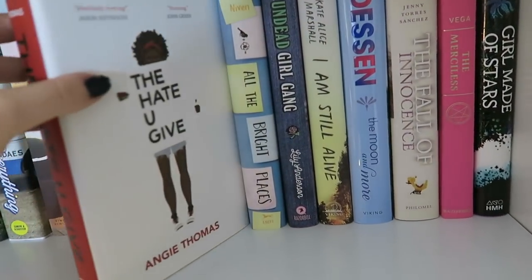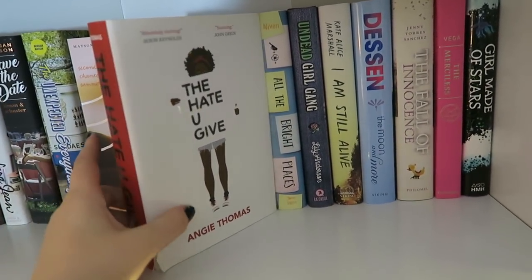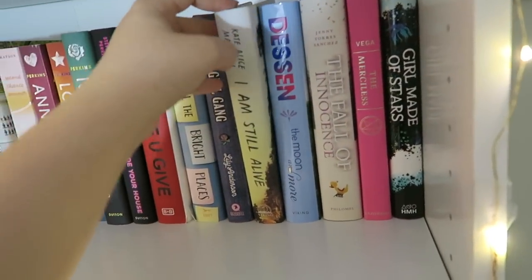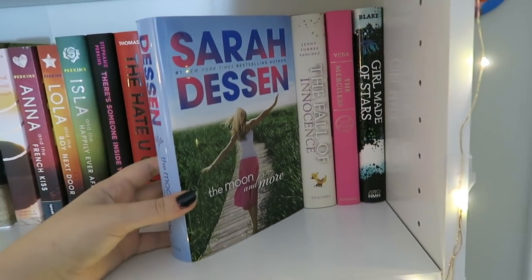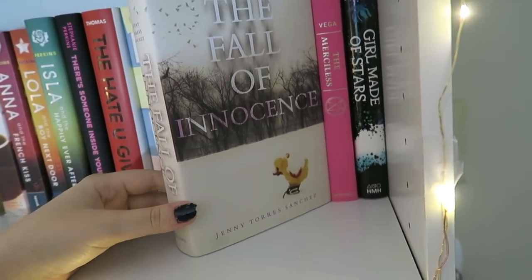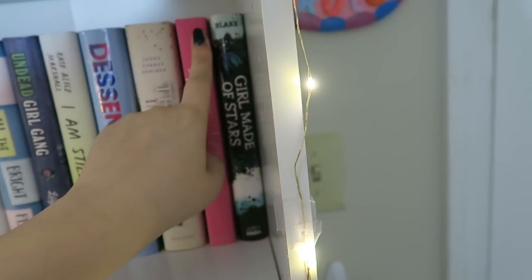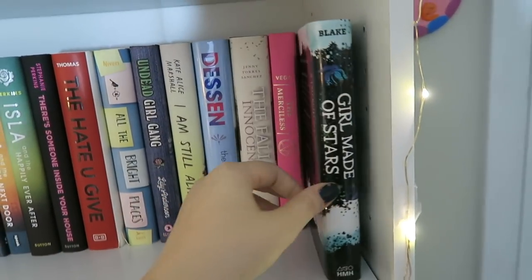Next I have The Hate U Give by Angie Thomas. I have not read this book yet, but I'm so excited to, and I really want to read it before the film comes out. Next I have All the Bright Places by Jennifer Niven, another one on my TBR. The rest of the books on this shelf are also TBR: I Am Still Alive by Katherine Alice Marshall; The Moon and More by Sarah Dessen, one I still haven't read by her; The Fall of Innocence by Jenny Torres Sanchez; The Merciless by Danielle Vega — going with that spooky Halloween theme, I'll probably read that one in October; and Girl Made of Stars by Ashley Herring Blake, which I've just heard fantastic things about.